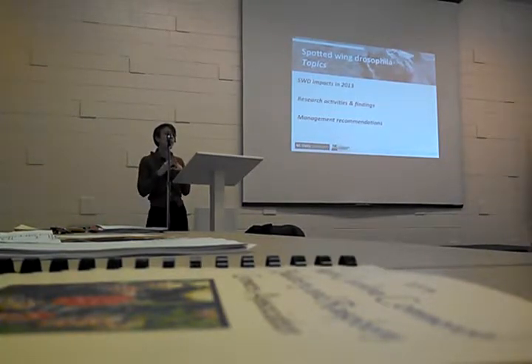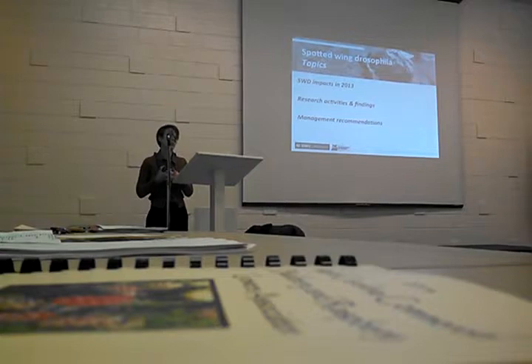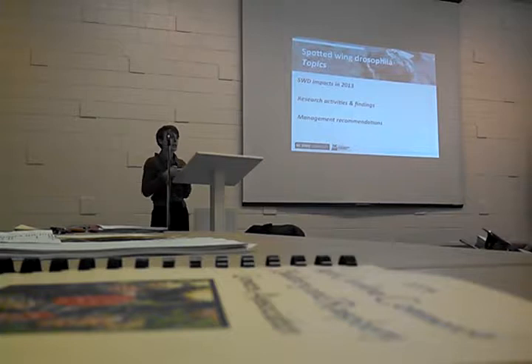I'm going to go over some general impacts of Spotted Wing Drosophila in 2013, talk about what we have learned about this bug in the last year, and then briefly go over some management recommendations.